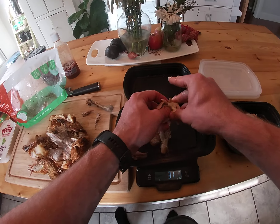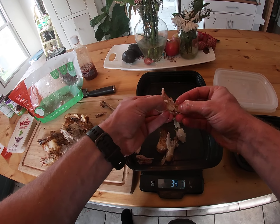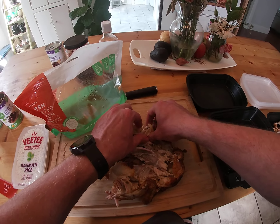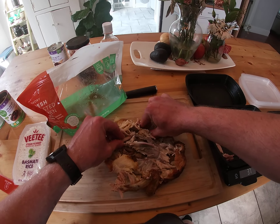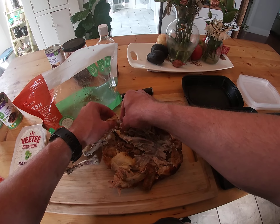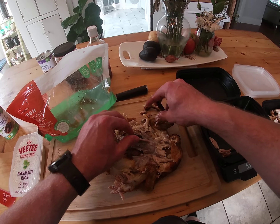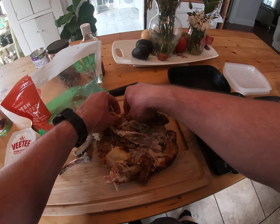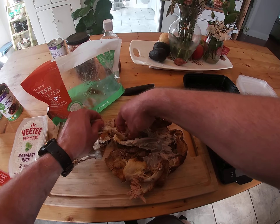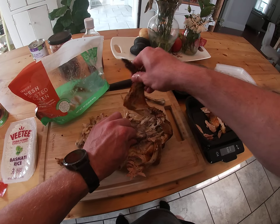Costco's rotisserie chickens are five dollars but they're a lot bigger, so definitely a better price. They're actually a loss leader — Costco doesn't make money on them, but they know it gets people in the door, so they sell them at a loss. If you're a little weirded out by handling the chicken, you can grab some nylon gloves — it doesn't bother me at all, but if you're not used to working in the kitchen, you'll want to have those.